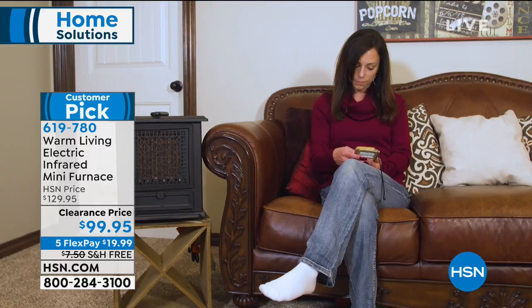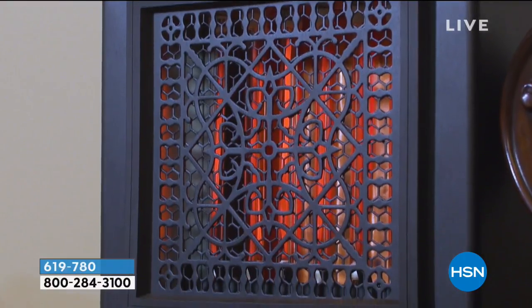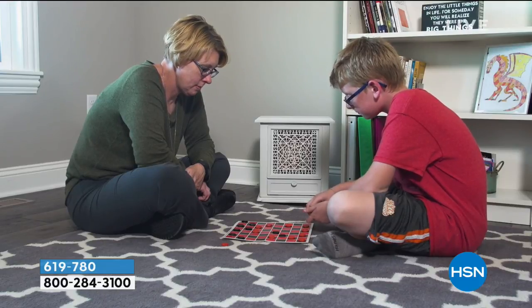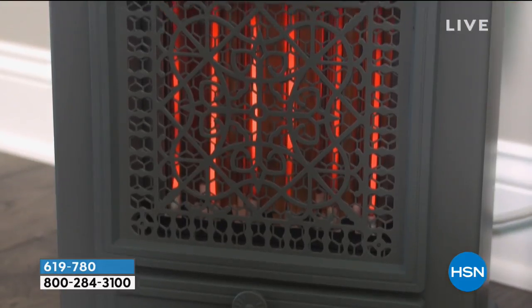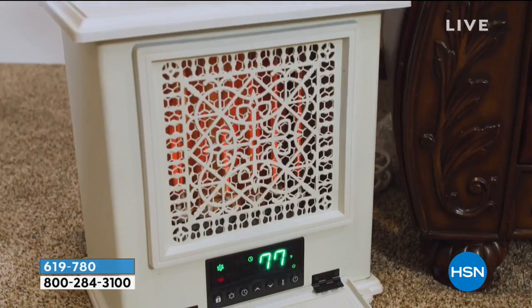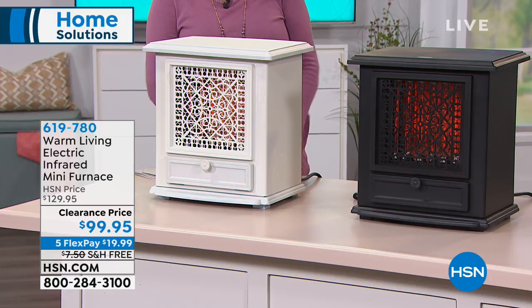Turn your thermostat down to 62, then take the zone heating challenge — turn this mini furnace up to 72. Your room will be 72 degrees, but you're going to be using either 1,500 watts on high, 900 watts on medium, or on eco mode it'll just keep the room at 68 degrees. That's like running a hair dryer — it's not using much electricity. Conversely, you're not firing up the oil, gas, or electric forced air. You can zone heat your bedroom, the bathroom, the baby's room.